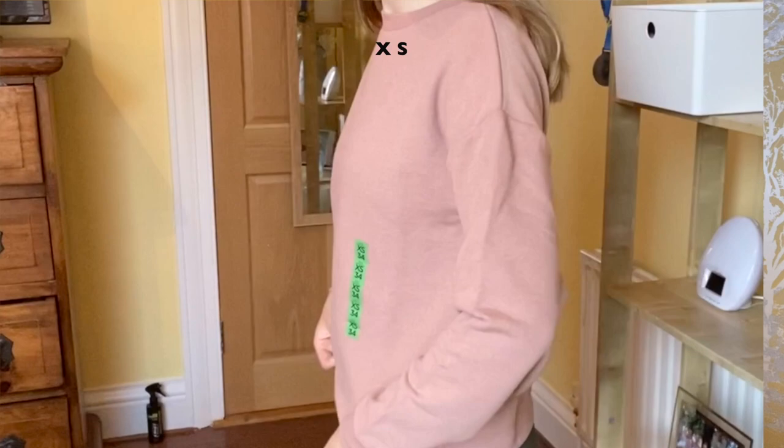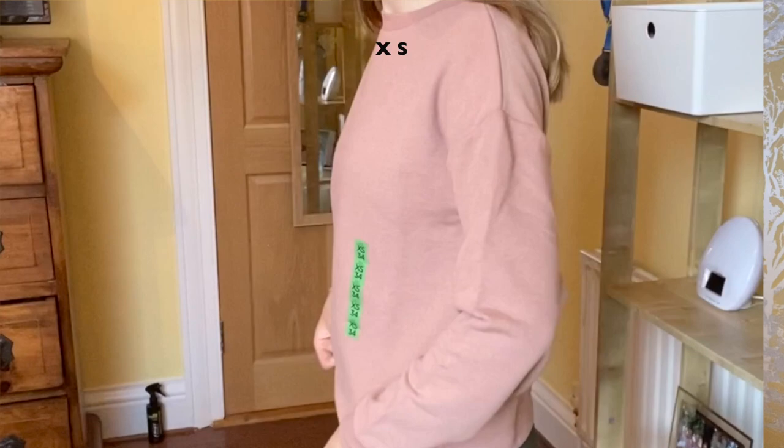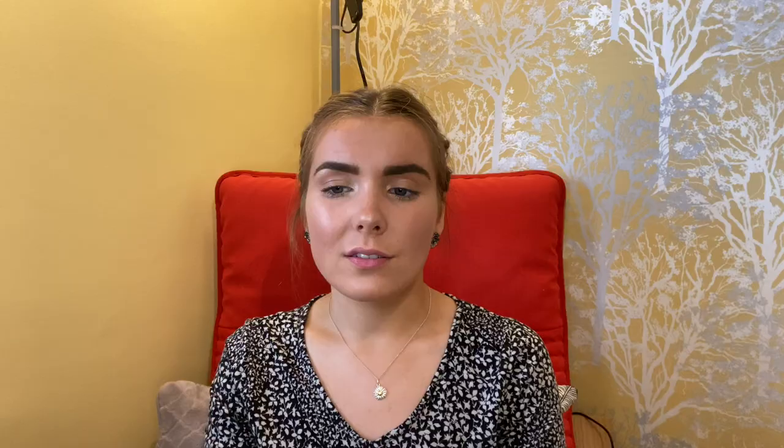Then I got this Pull & Bear basic sweat top in pink in an extra small and it was £10.99, so £7.65 with the discount. It's been returned - it's too big, it's got nothing going for it, it's not complimentary, just a no from me.